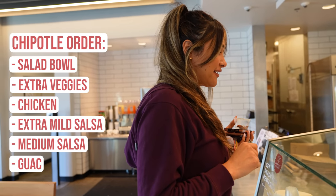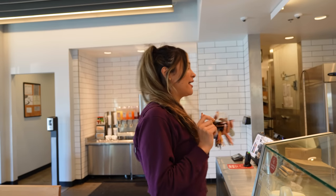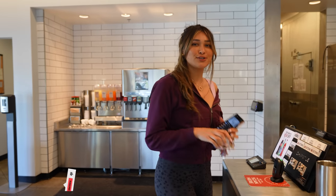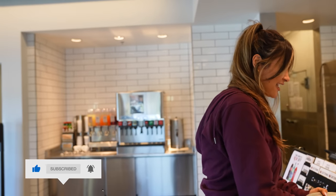And then we're gonna do some guac. I don't even need a lid — that looks so good! Alright guys, this looks so good, I'm so excited. I'm gonna show you right now once we sit down. Have a great day!